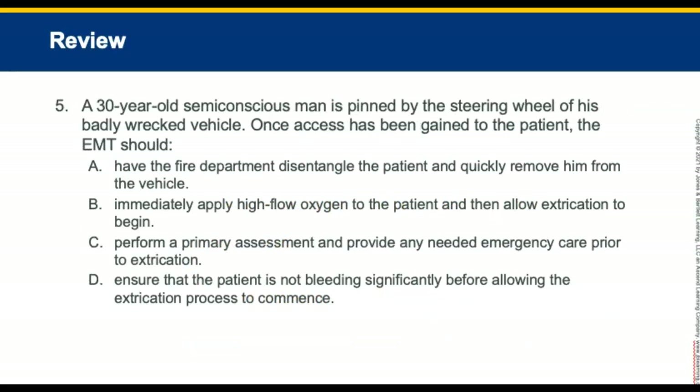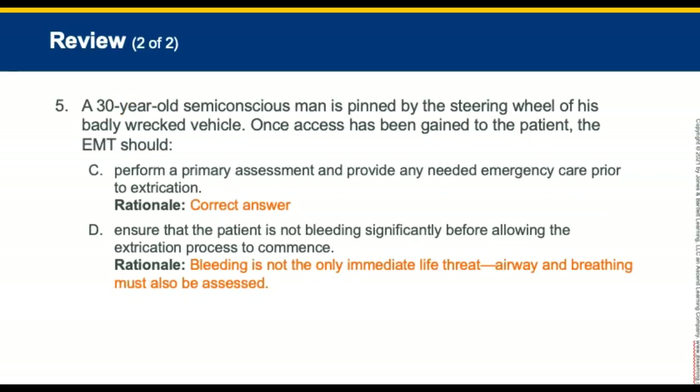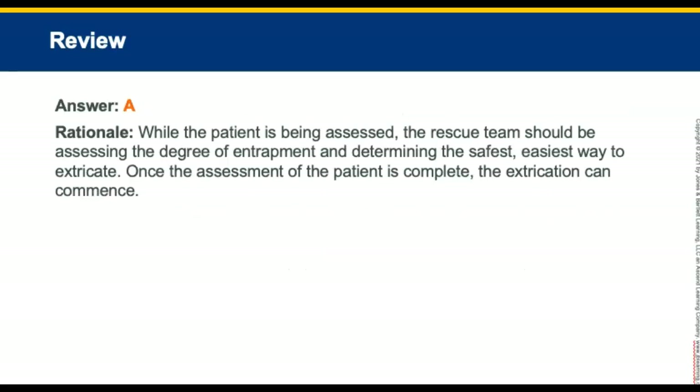Review question five: A 30-year-old semi-conscious man is pinned by the steering wheel of a badly wrecked vehicle. Once access has been gained to the patient, what should the EMT do? Perform the primary assessment and provide any needed emergency care — just as with any other patient. Review question six: When the EMT is in the vehicle assessing the patient, what should the rescue team be doing? The rescue team should be assessing the degree of entrapment and determining the safest way to extricate.